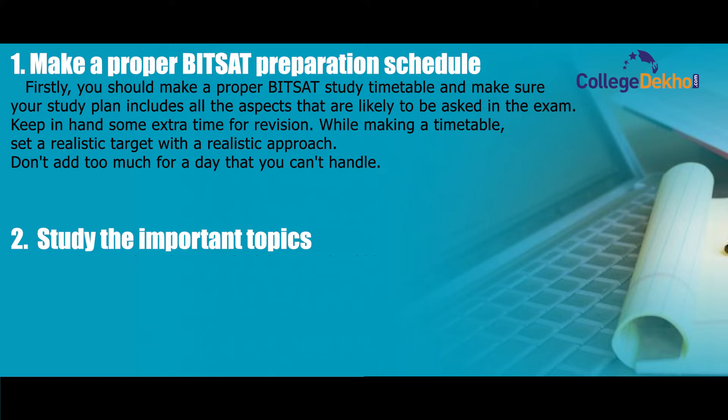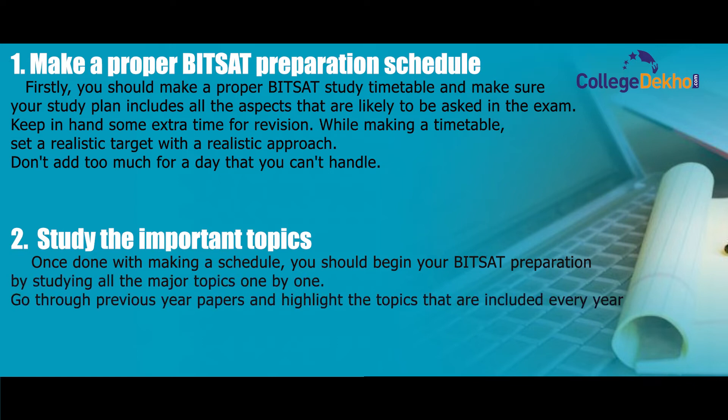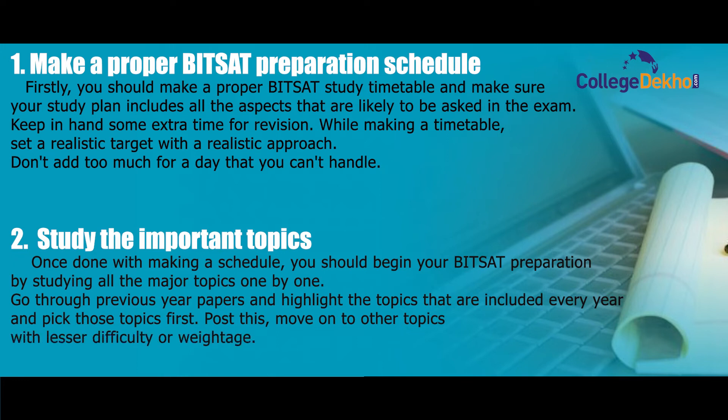Step two: study the important topics. Once done with making a schedule, begin your BITSAT preparation by studying all the major topics one by one. Go through previous year papers and highlight the topics included every year, picking those topics first. Then move on to other topics with lesser difficulty or weightage — this way you will be able to balance your preparation.